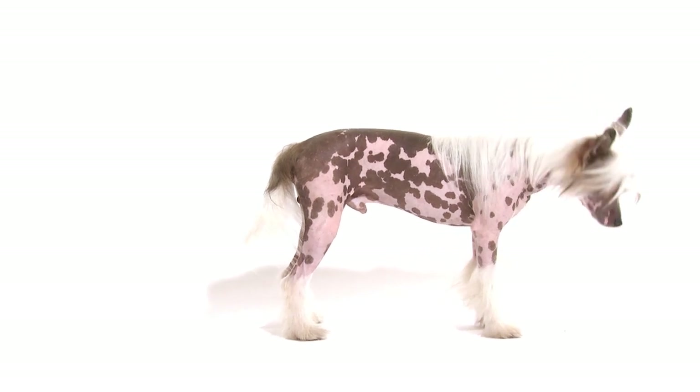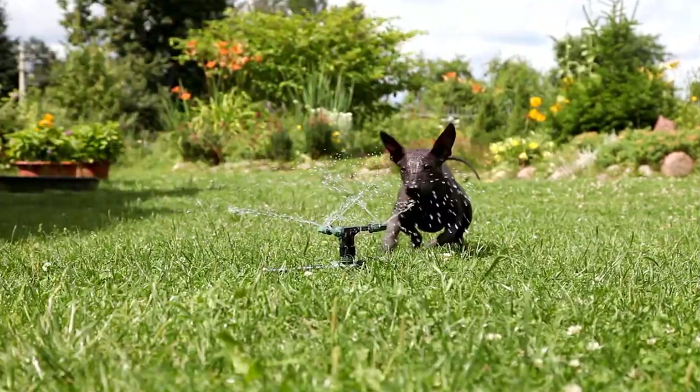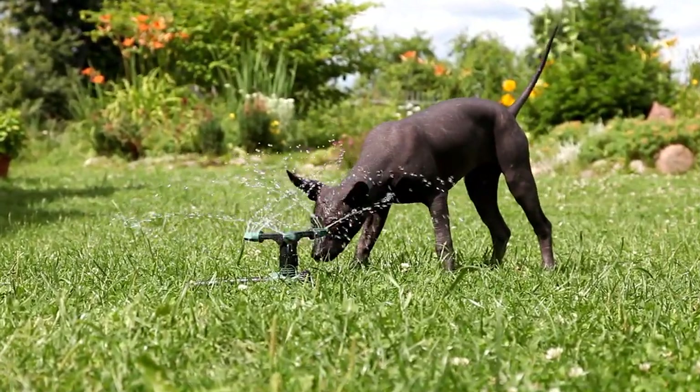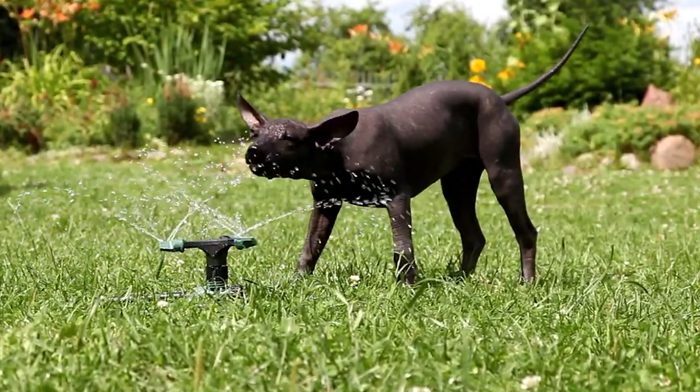Hello, and welcome to all hairless dog owners and enthusiasts. Today, we'll dive into the world of hairless dog care, helping you understand the fundamentals and how to keep your furless friend in top condition.